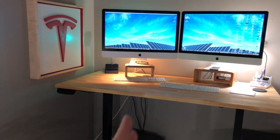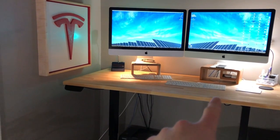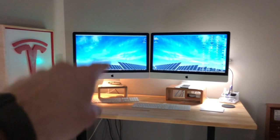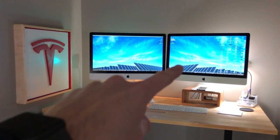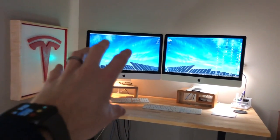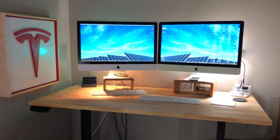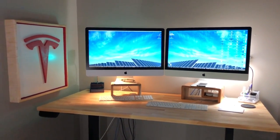The desk has a cable management system underneath to hide all the wires and have minimal wires hanging down, which is really nice. Up top I have a 5K iMac and an older iMac — both 27-inch monitors — hooked up together so I can have a dual setup: YouTube comments on one side while editing on the other. I'm posting a lot more videos now, trying to post every Monday through Friday.